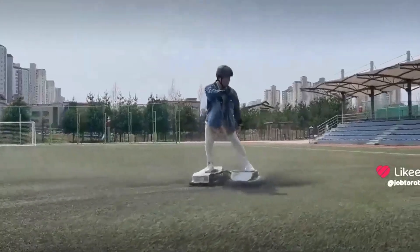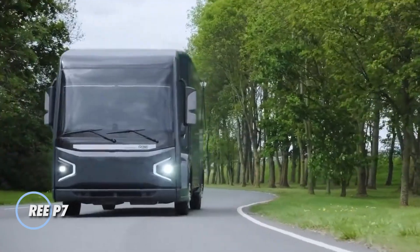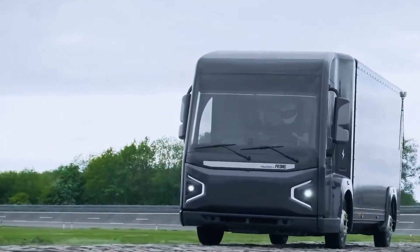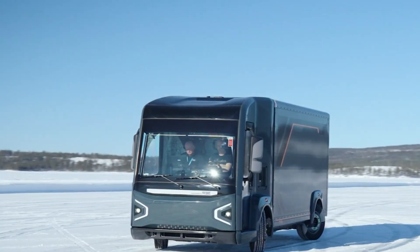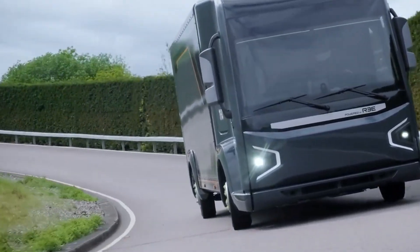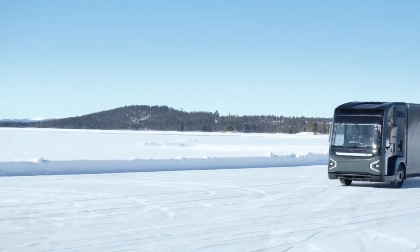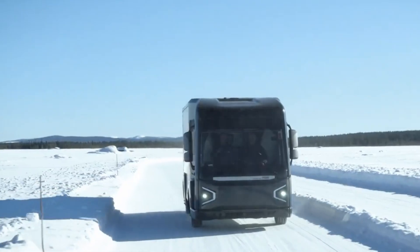The REE P7 is a groundbreaking electric vehicle platform engineered to transform commercial mobility through ultimate modularity and space efficiency. Leveraging REE's signature corner module technology, the P7 integrates the vehicle's steering, braking, suspension, powertrain, and control systems directly into each wheel arch, eliminating the need for traditional drivetrain layouts and creating a completely flat chassis that maximizes cargo and cabin space. Built to accommodate both battery electric and hydrogen fuel cell systems, it supports vehicle types from Class 3 to Class 5. With steer-by-wire, brake-by-wire, and drive-by-wire capabilities, it delivers precision handling and seamless integration with autonomous systems — offering fast customization and upfitting.